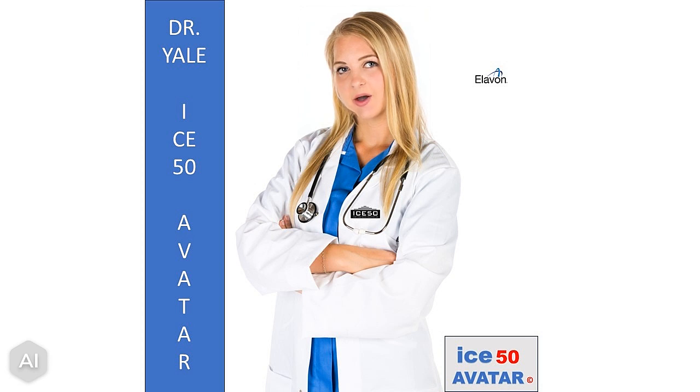Hi, I am Dr. Yale, part of an elite group of ICE 50 avatars to present this interesting lecture on How to Protect Your Cardholder Data by ICE 50 partner, Elevon. How to Protect Cardholder Data.